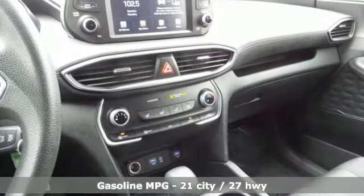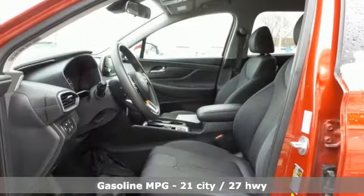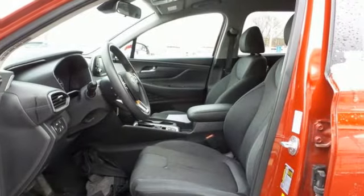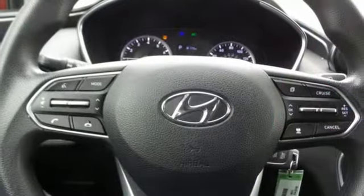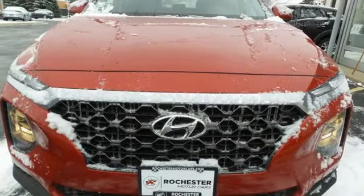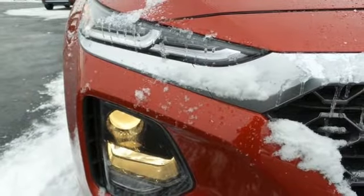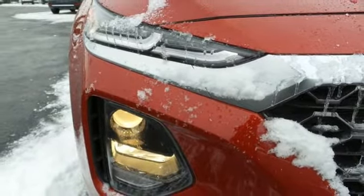Inline 4-cylinder engine, manual tilting steering column, streaming audio, manual telescoping steering column, wireless phone connectivity, external memory control, aluminum wheels, power liftgate, and automatic transmission. Hyundai's attention to detail means a better driving experience for you.